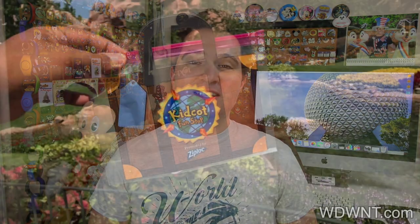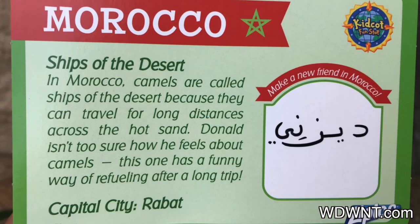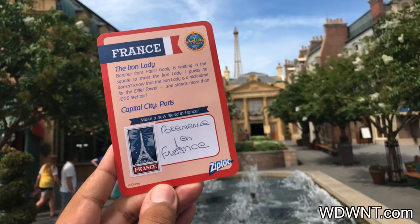Nowadays it's just in World Showcase. Just the other day, we learned that it is no longer going to be a Disney character on a stick that you can draw and sign on the back of. It is now going to be presented by Ziploc, and children and those who are young at heart are going to be able to get one of those mini briefcases and collect cards from around World Showcase. With the new version of the KidCot Fun Stop, you make your way around World Showcase with your little briefcase shaped like a Ziploc bag — I think that's pretty clever — and you collect cards from the different countries that tell you something about the country, so they're extremely educational.